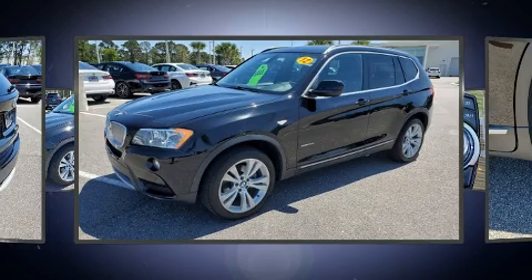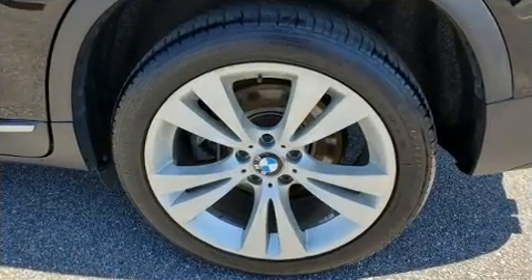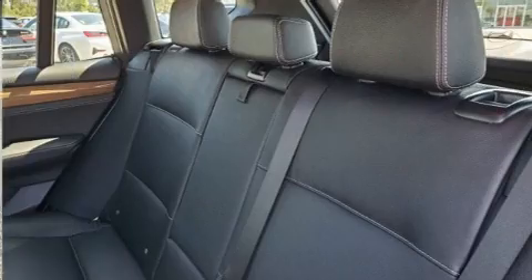Top features include air conditioning, one-touch window functionality, heated seats, fully automatic headlights, heated steering wheel, a roof rack, and power front seats.